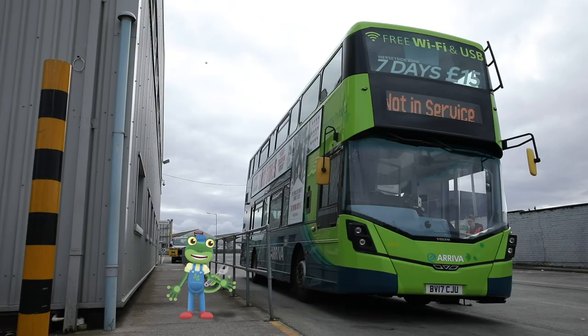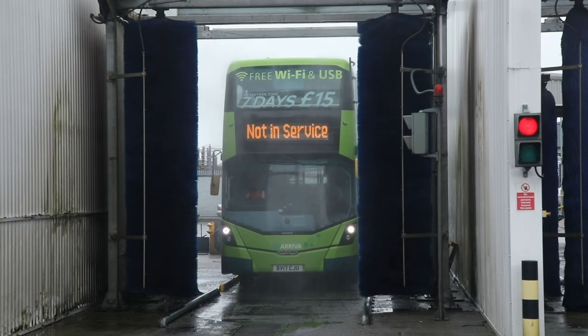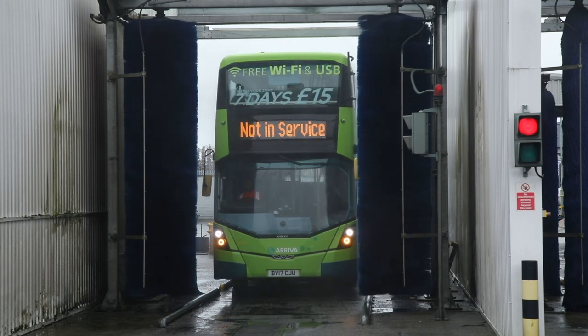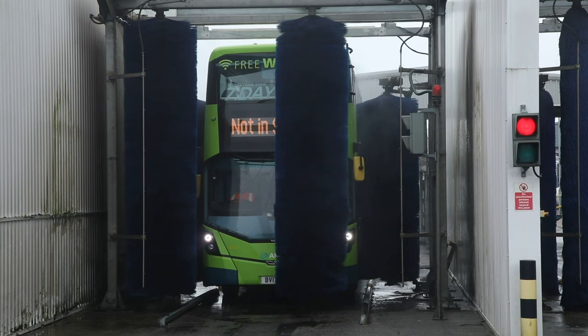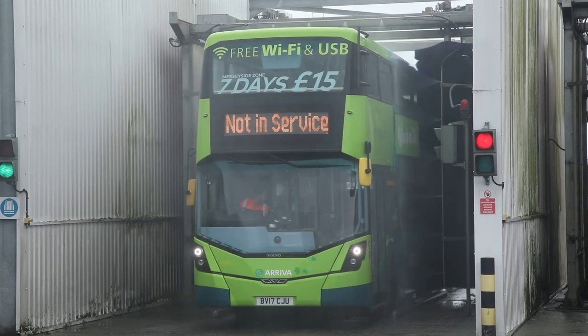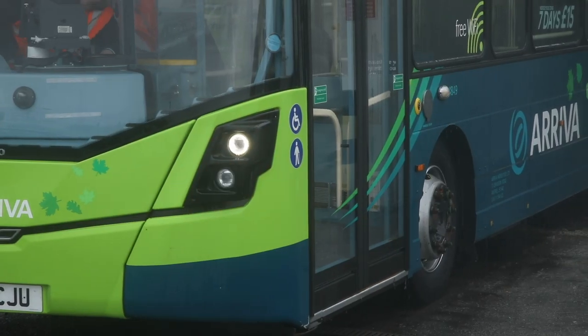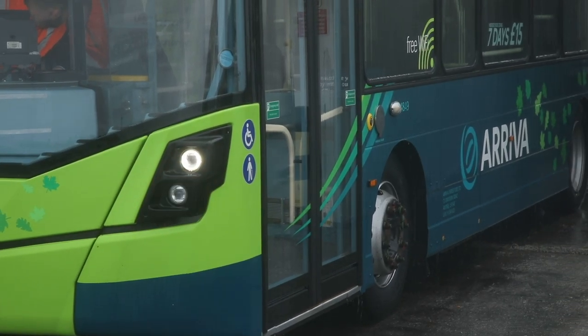These buses travel all over the city, so they sometimes get very dirty. Shall we put this double-decker bus through the special bus wash to give it a clean? It's time to use the water and brushes to clean our double-decker buses. Through this truck wash our bus will crawl — have you ever seen a bus so tall? Look at that — clean as a whistle!